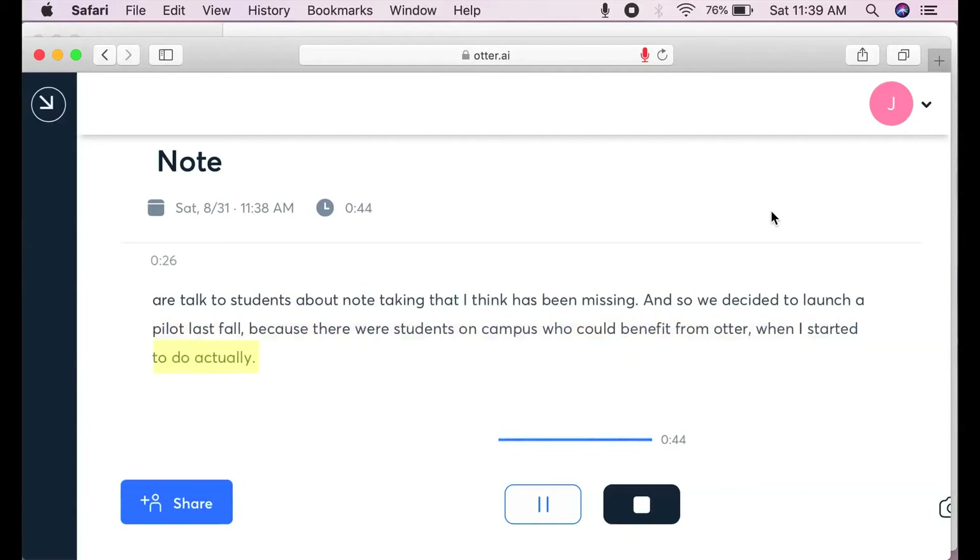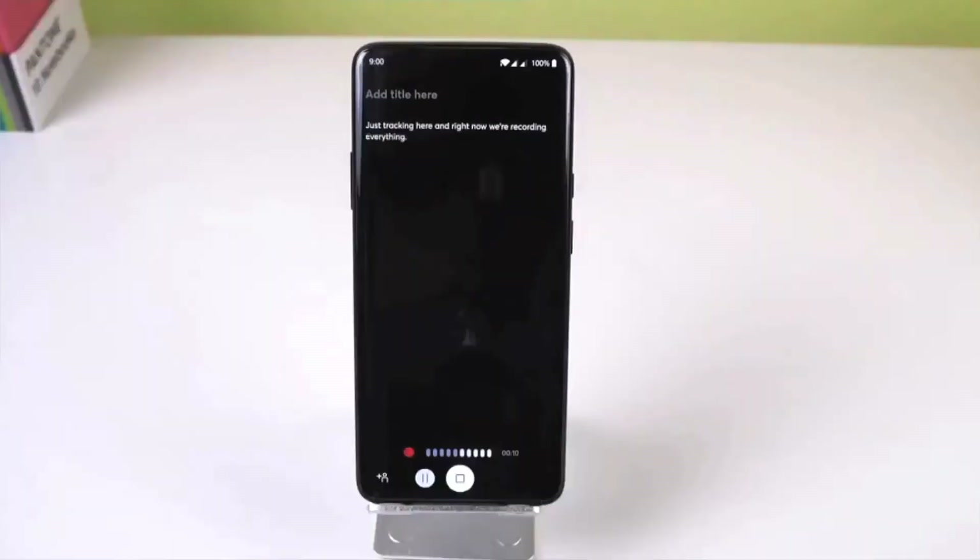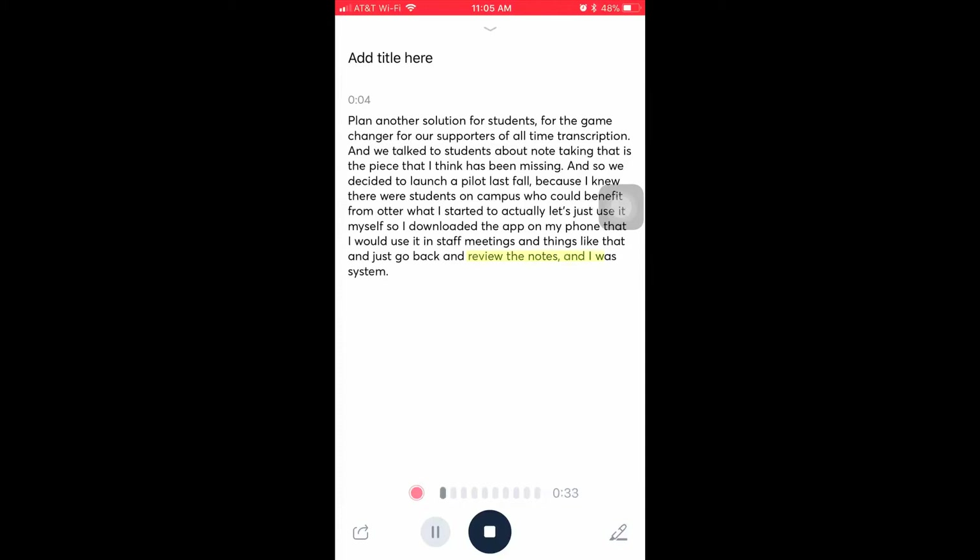What I started to do was just use it myself. I downloaded the app onto my phone and then I would use it in staff meetings and things like that and just go back and review the notes. And I was just amazed at how accurate the transcriptions were.